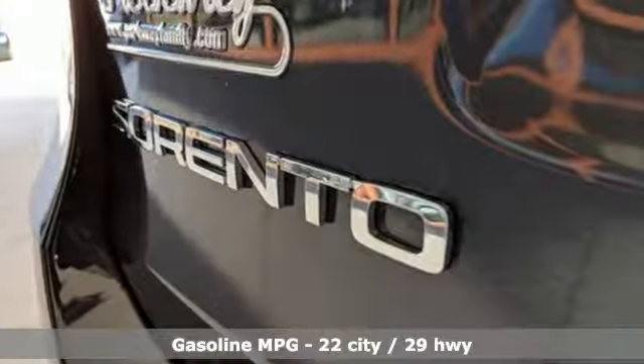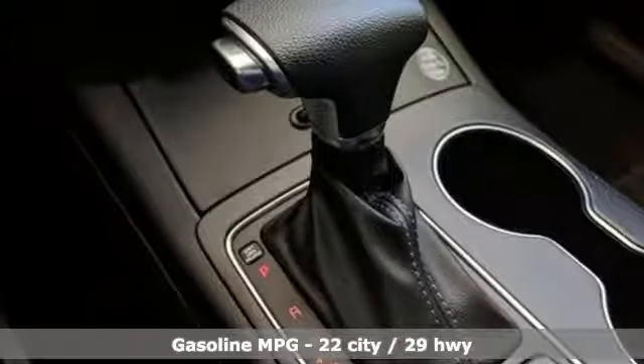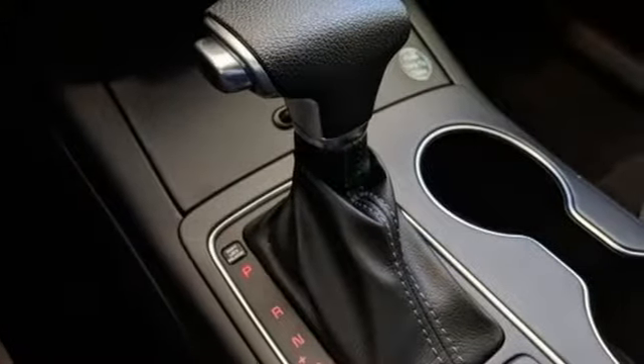It comes with great features you'll love: automatic transmission, air conditioning, streaming audio, and manual tilting steering column.